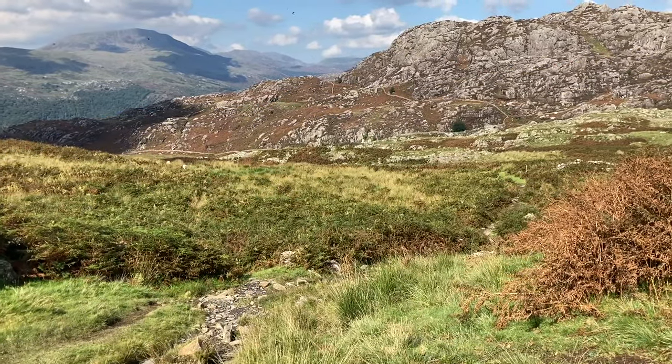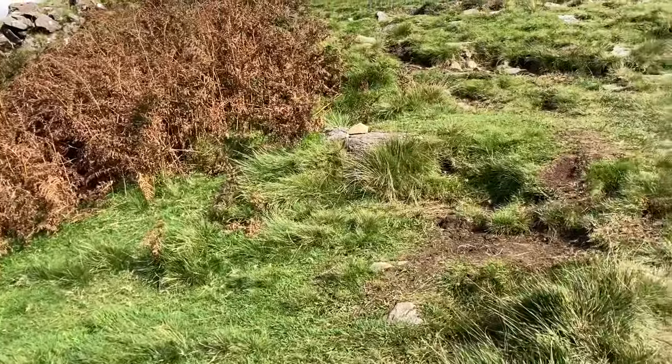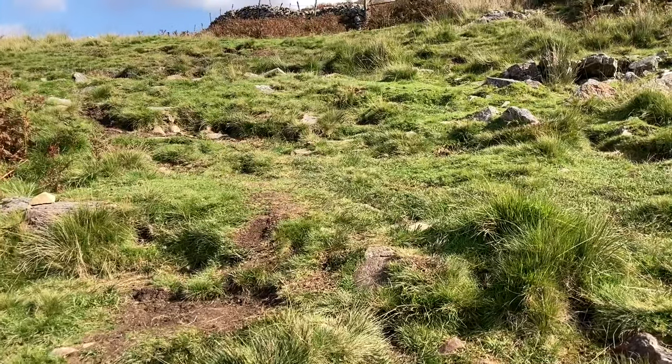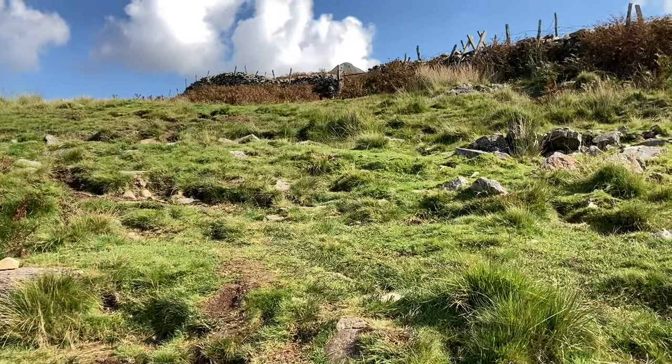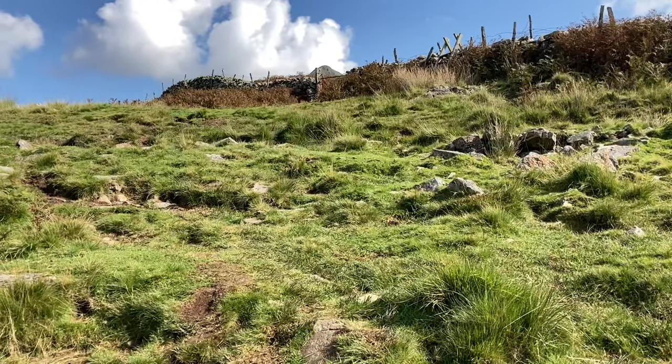So just about 20 minutes, 1.3k in, you now come to the spine of the mountain and you follow this straight up. Nickt is 689 metres and at the moment we're just about 300 metres.